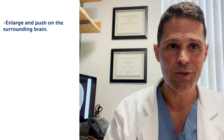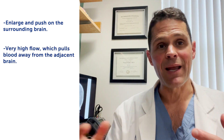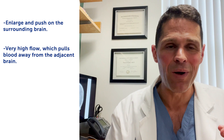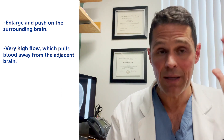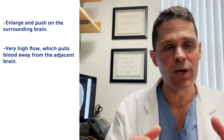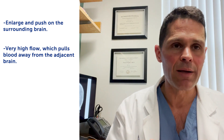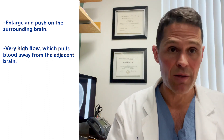First, they're bad because they can enlarge and push on the surrounding brain, which can cause the nearby brain not to work very well. Second, they can have very high flow through there, which kind of sucks blood like a vampire away from the adjacent brain. The brain is kind of hungry — you get this thing called gliosis, where the brain has this steal phenomenon and it may cause problems with how the brain functions.